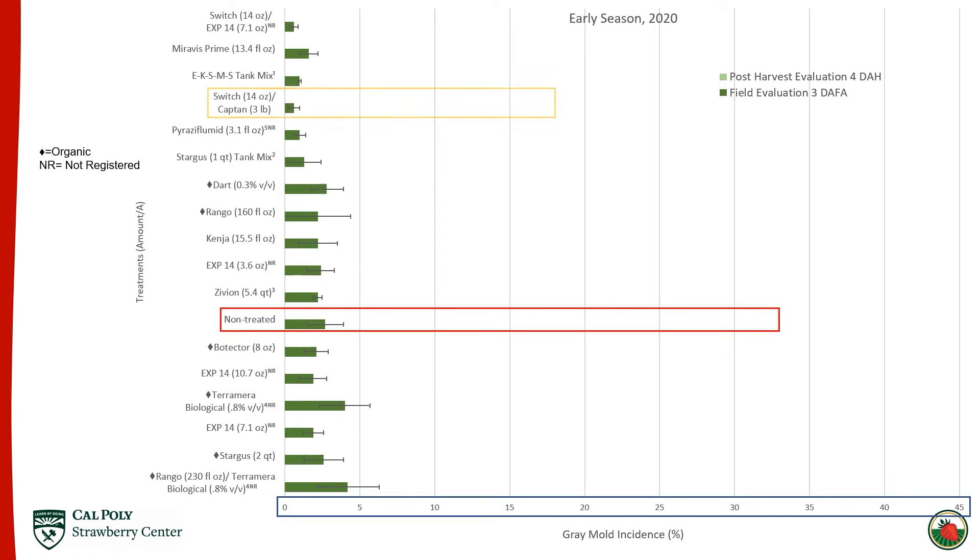The non-treated in the red box only had an average of 2.7 percent. The yellow or gold box is a treatment we put in all our botrytis trials — we also refer to this as the grower standard. We know that switch is very effective for controlling botrytis fruit rot and captan is widely used, so this is a benchmark as a standard treatment. You're not going to see any statistical letter codes because nothing statistically separated — the disease pressure was just too low, partially due to the warm weather and little rain during the trial, and frankly that happened all year long.